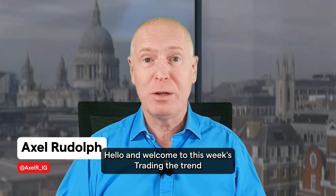Hello and welcome to this week's Trading the Trend on Wednesday, the 28th of February, 2024.